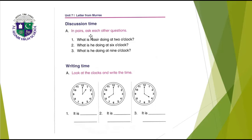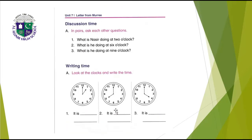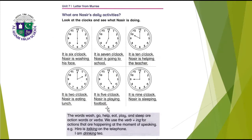Discussion time. In pairs, ask each other: what is Nasir doing at two o'clock? Nasir is eating lunch. What is he doing at six o'clock? At six o'clock he is playing football. What is he doing at nine o'clock? At nine o'clock Nasir is sleeping.